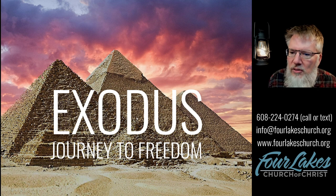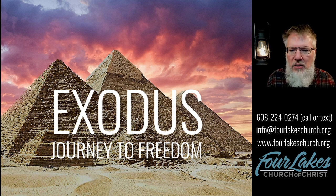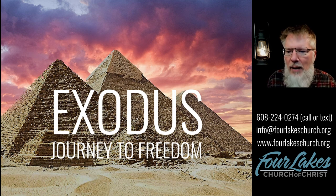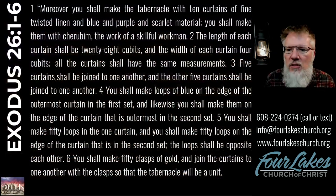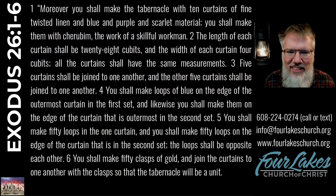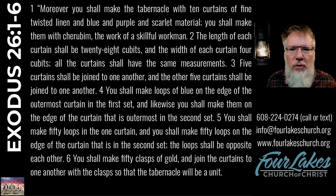Tonight we continue with some of the fabric, partitions, and coverings for the tabernacle. This is not a huge chapter, so our study should be a little shorter tonight than most. Let's jump right in with the first paragraph — Exodus chapter 26, verses 1 through 6.